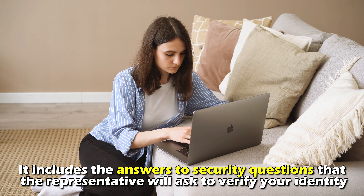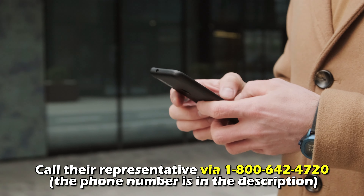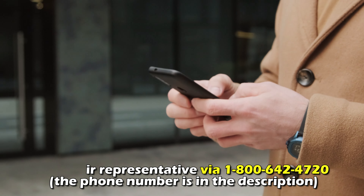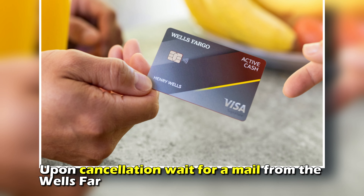Call their representative via 1-800-642-4720. The phone number is in the description. The Wells Fargo representative will walk you through the process of cancellation.